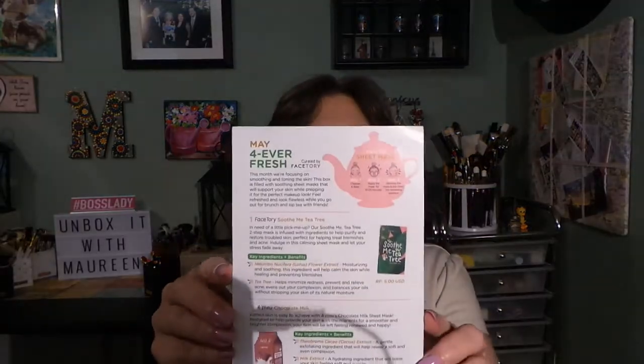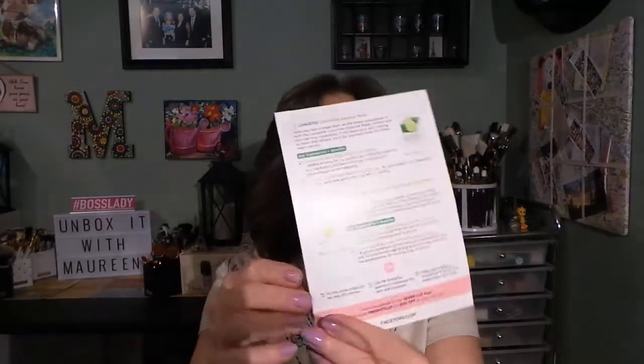Pastry, for those that don't know, is a sheet mask monthly subscription from Face Story. The Forever Fresh kit gets you four masks for $8.90 per month, and the Seven Lux gets you seven masks for $19.90 per month. You always receive a card that tells you about the masks inside.